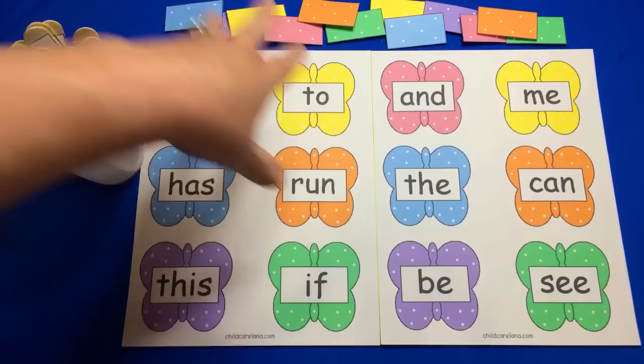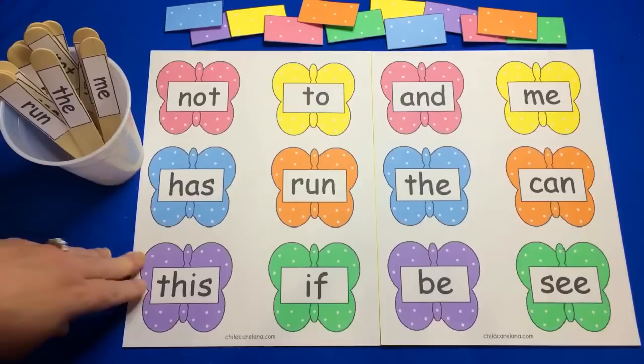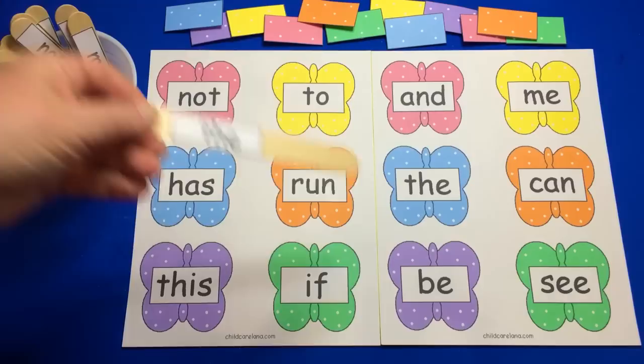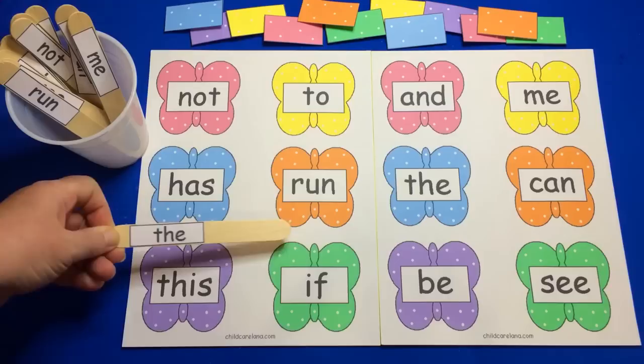We'd have this set out like this in our center. The child would come and sit down and pick out a sight word. It's up to you if you want to have it facing them or turned around — you don't even need to have it in a cup, but I found that works great, having them in a cup for the children to choose from. They would take out a stick — pick a stick — and this one says "the."